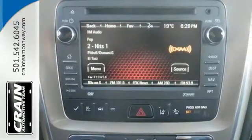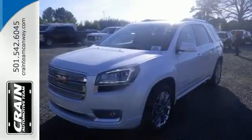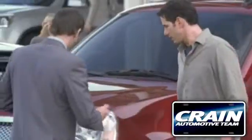The attention to detail is what separates the Acadia from its competitors. Come and see why today. Visit us anytime at craneteam.com.